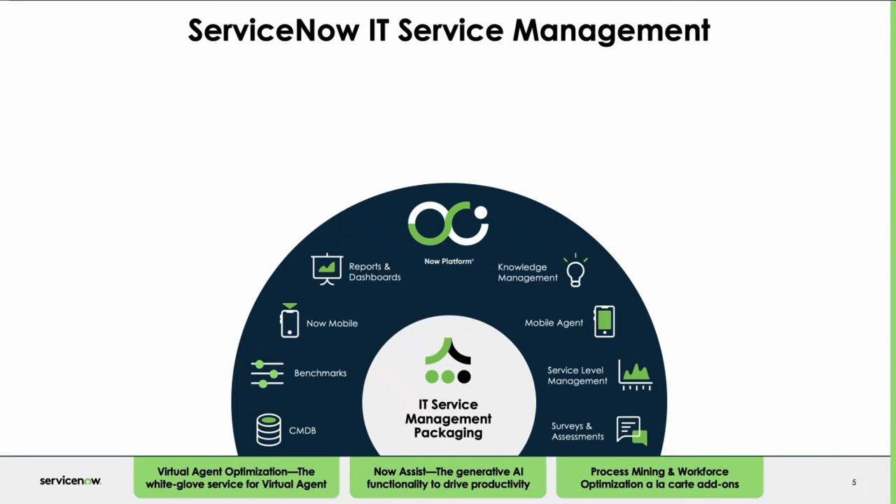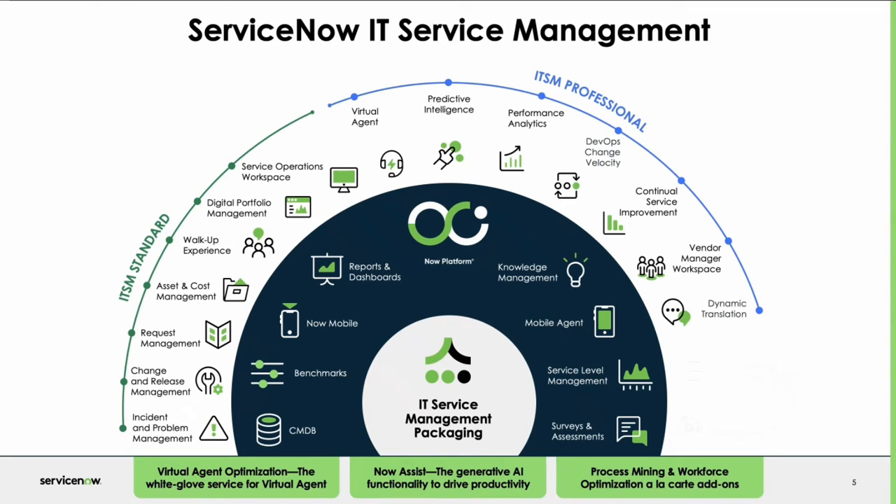Today we're going to cover some of our professional features, focusing on the virtual agent. In our demo, we'll see how a user can interact with the virtual agent to self-serve, and also how they can create a ticket. We'll then see how that ticket is automatically assigned to an agent using automatic work assignment, which is our predictive intelligence feature in the platform.